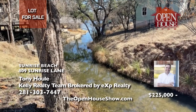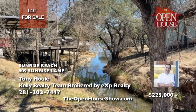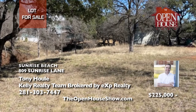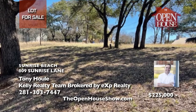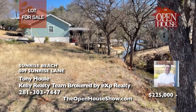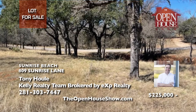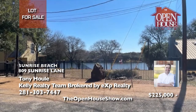Tony Houle presents a quiet, peaceful lot with tons of potential to build your dream lake house. At the end of a channel in desirable Sunrise Beach, the property features frontage on three sides of a channel with direct access to the open water. It's walking distance to Sandy Beach Park and the Lake LBJ Resort and Marina. Owner financing is available on this rare opportunity — call Tony and bring your builder.